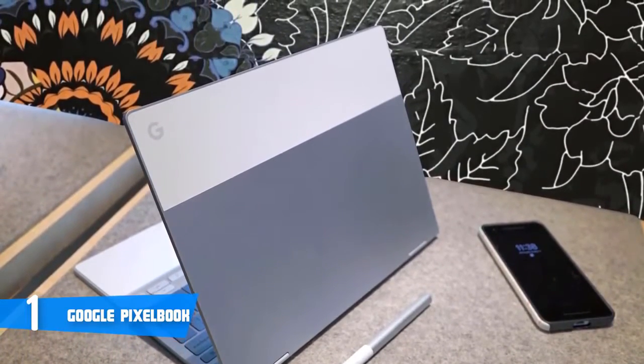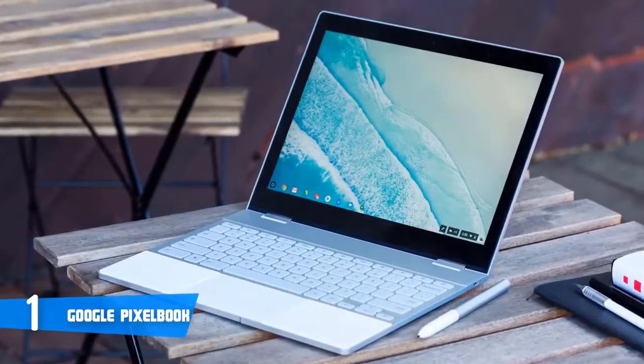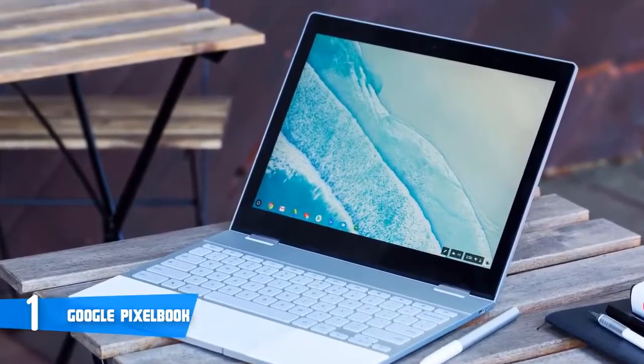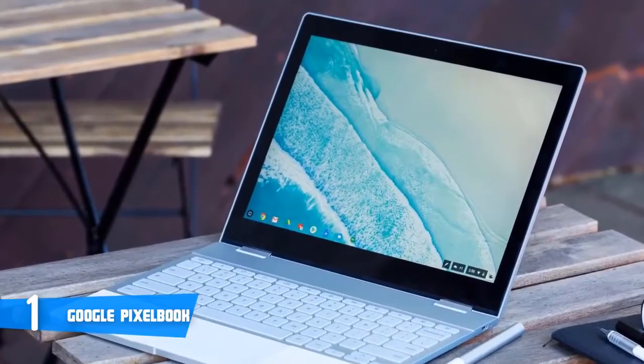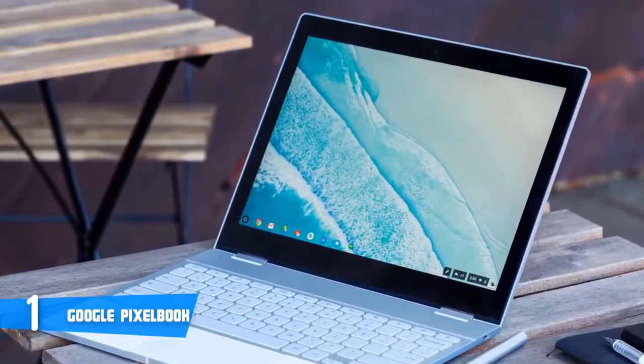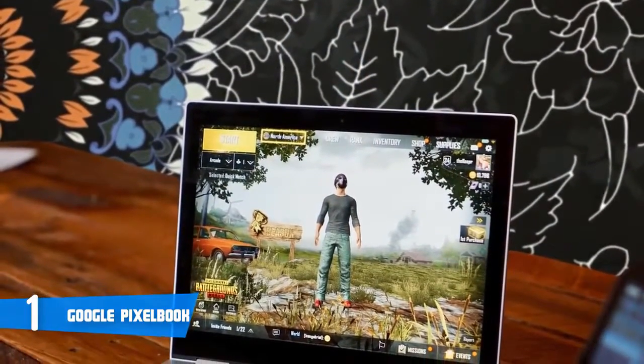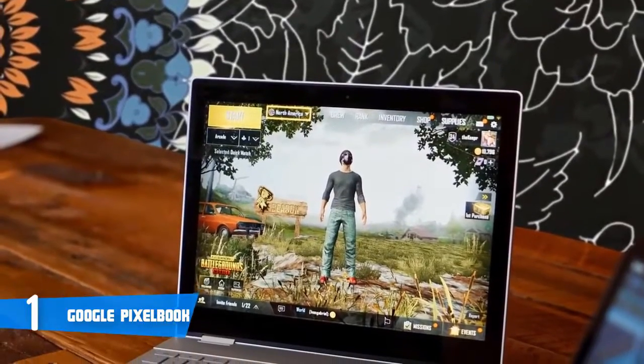As for the screen, you get a 12.3-inch touchscreen protected by Corning Gorilla Glass, so you don't need to worry if you accidentally drop the laptop, since the chances of breaking it are pretty low. The screen's maximum resolution is 2400 by 1600 pixels, and it produces vivid and sharp visuals, which is just great.